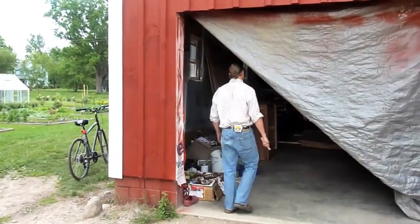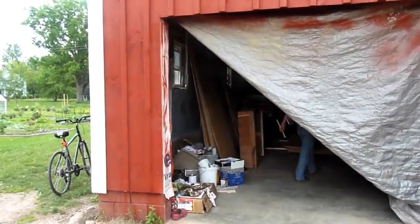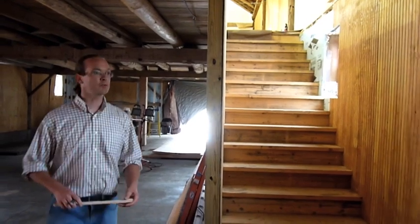We're nearly complete with the interior renovation of the barn. Just as the barn sits on a very beautiful property, we thought the barn renovation itself should reflect the original beauty of the barn. Let's go upstairs and see our main space.